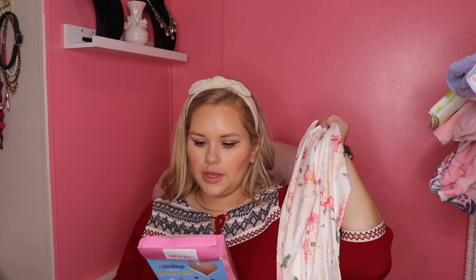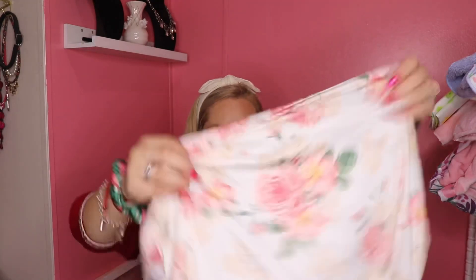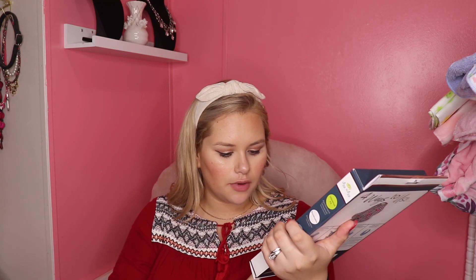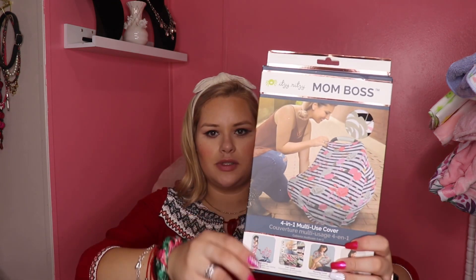I remember having this one on my registry. And then I think we got another one as well. It's cool that it comes in its own little bag. This one is the four-ways-to-use version: car seat cover, cart cover, nursing cover, and infinity scarf. Looks pretty much the same thing, just a different print.